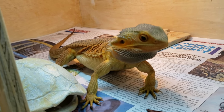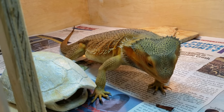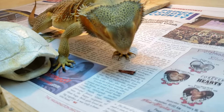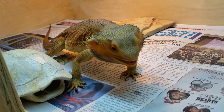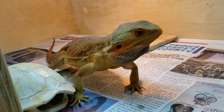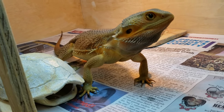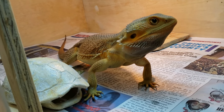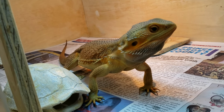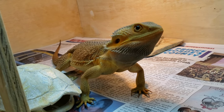I've actually got a lock with this guy — two females, one of them being a hypo citrus dunner. What I'm looking to produce from him is some really strong head witblits. I'm also going to be pairing him to a zero female. She's a possible het trans, 100% het hypo. He's a trans het hypo, so what I'm hoping to produce optimally will be hypo trans het zeros, meaning het witblit and het zero.